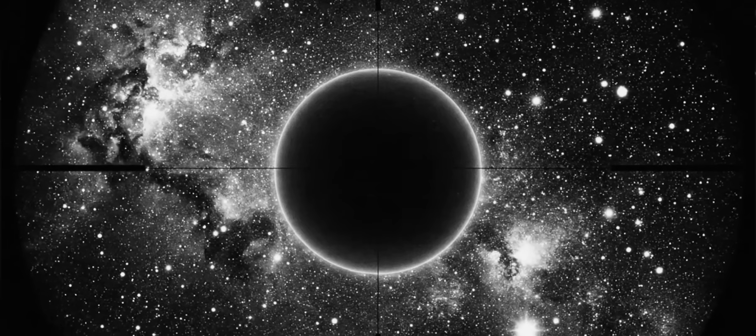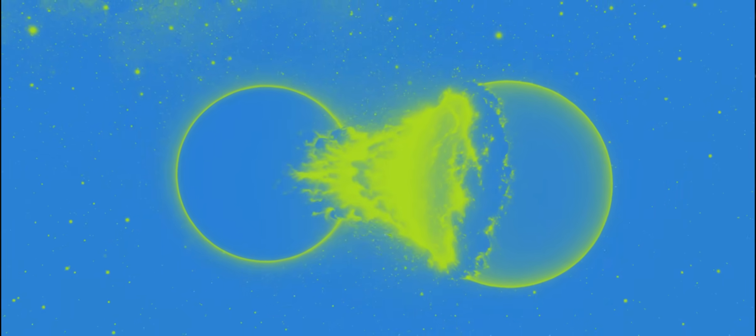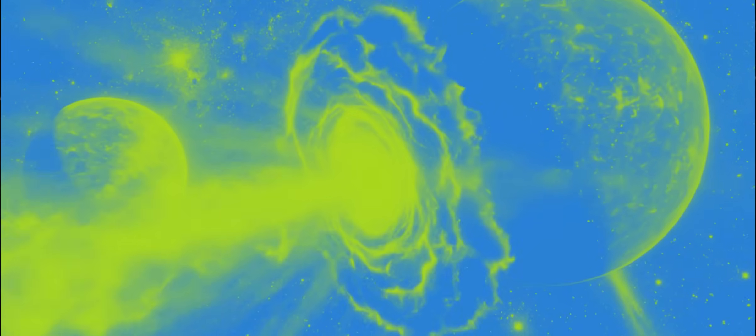Yet, the object's elongated internal structure persists, even under these conditions. This is a crucial point, because smaller telescopes are unforgiving in their own right. The survival of a feature with limited exposure time and humble optics proves this isn't something that only emerges with extreme processing or massive apertures.